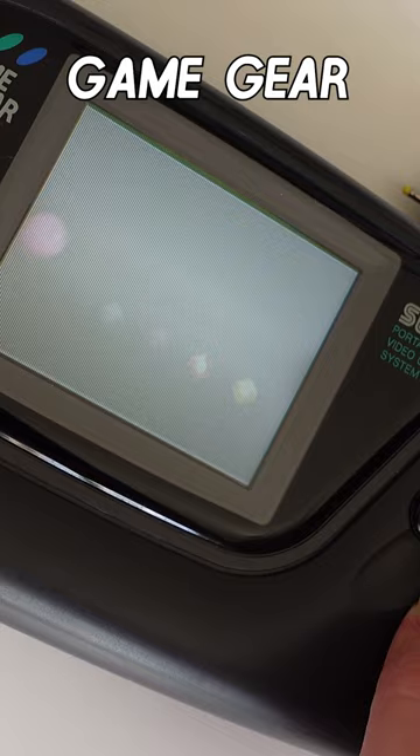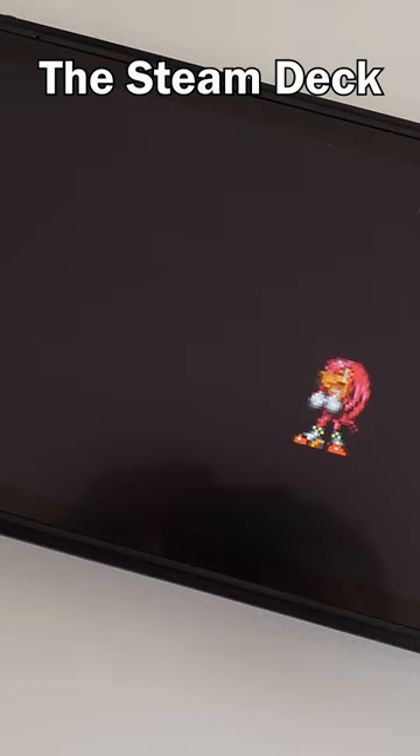Game Gear: backlit color screen — check. Steam Deck: backlit color screen — check.